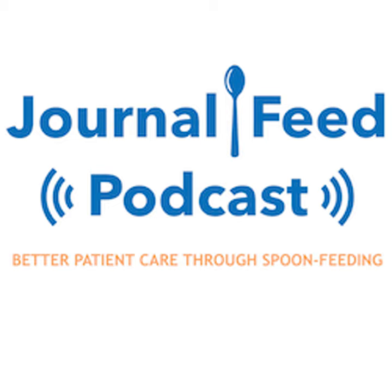Hey friends, welcome back to the Journal Feed. My name is Nick Zelt and this is the only place to get spoon-fed the latest and the greatest of emergency medicine. We want to make keeping up with literature easy and so we're spoon-feeding you with the latest research.